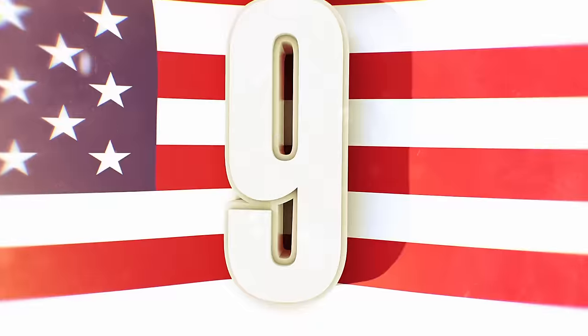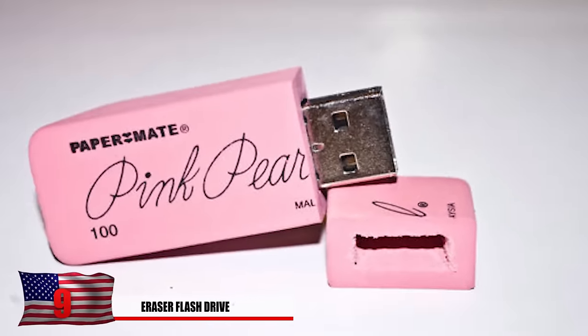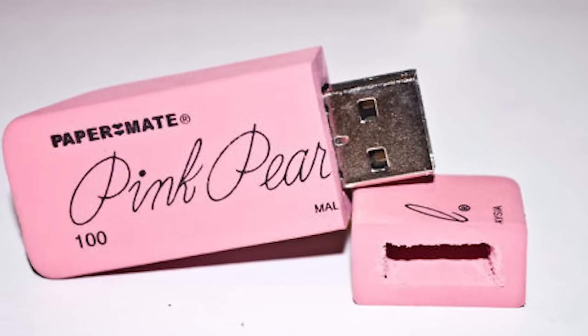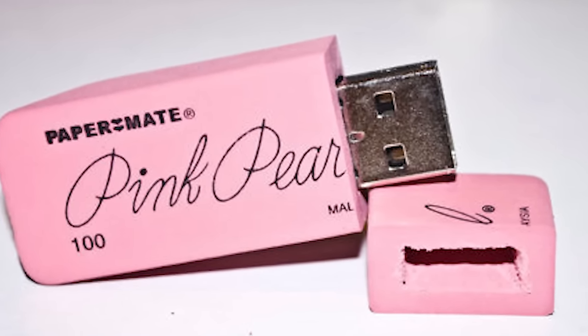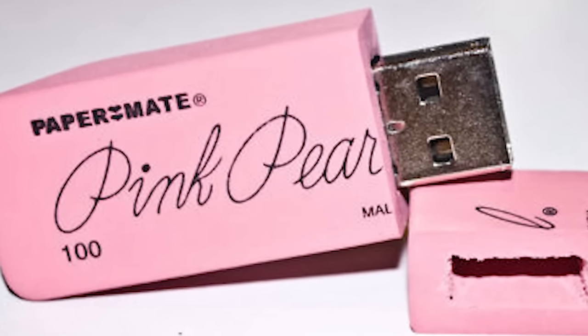Number 9: Eraser Flash Drive. Tired of people always trying to snatch your flash drive? Erasers are much less sought after by potential thieves. With this disguise you'll feel like a secret agent when you bust out that eraser and open all your documents attached to it. You can also use it in class when you need to erase something. Just don't erase all your files by accident.